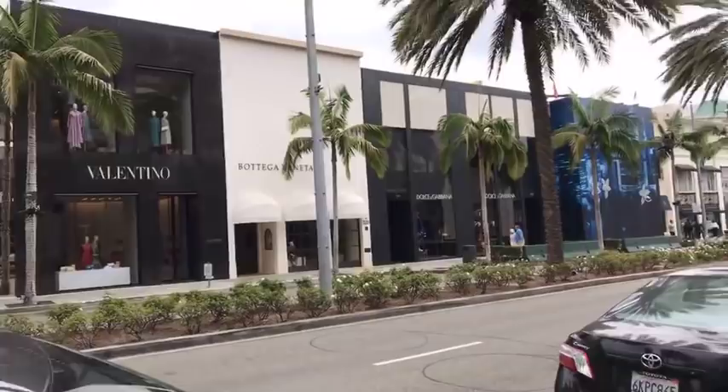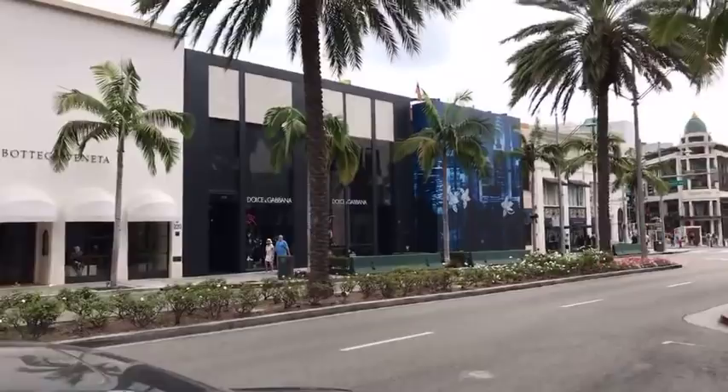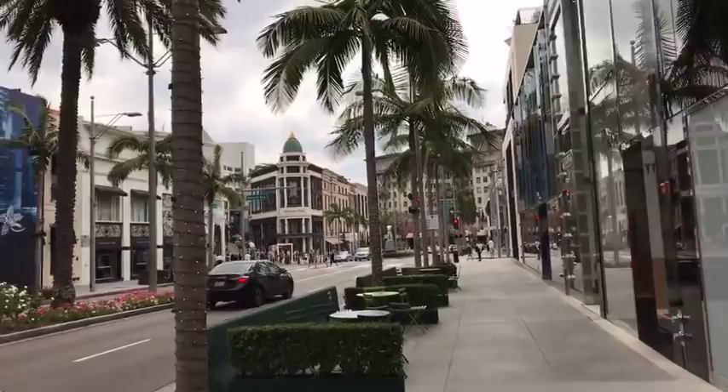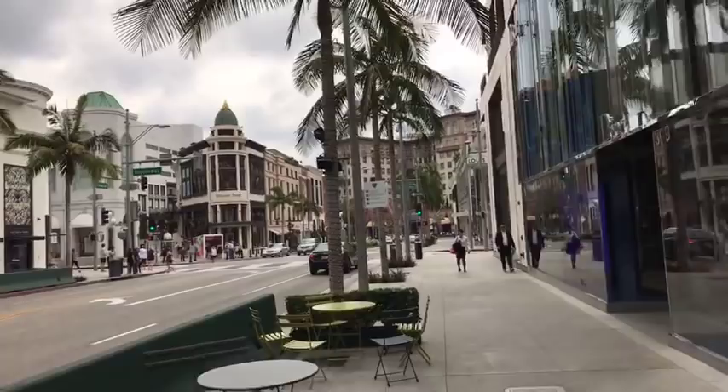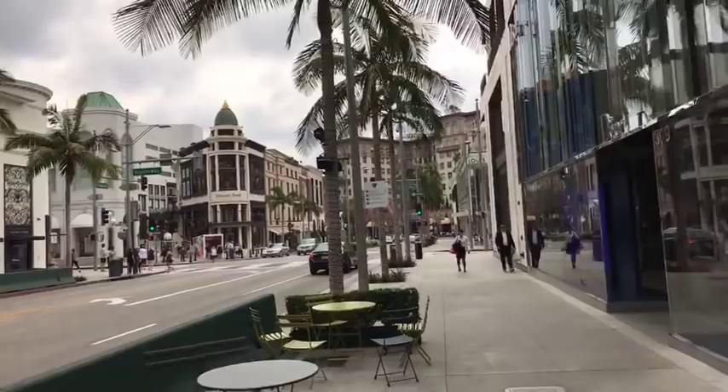Another secret of Rodeo Drive is that most of the top high-end boutiques have luxury private penthouse shopping suites. On the rooftops of many of these stores, the third floor is reserved for private shopping. It's kind of like a giant hotel suite — they have food and champagne and you get to shop privately with no one else. They bring the collection to you so you don't have to walk through the store.